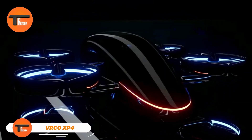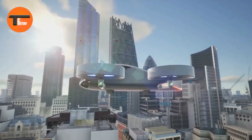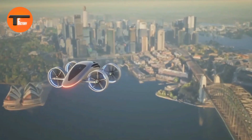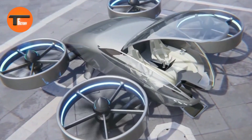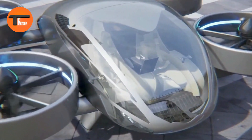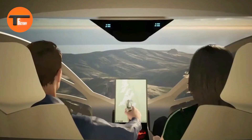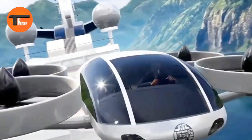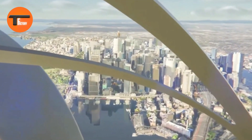The VR CoxP-4 is a cutting-edge electric vertical takeoff and landing (eVTOL) aircraft designed for wealthy private pilots who value independence and comfort. Built for those who desire a personal flying experience free from the limitations of traditional airports, this advanced aircraft can carry up to four passengers and offers a flight range of about 60 minutes with a top speed of 184 miles per hour.